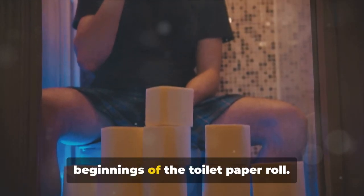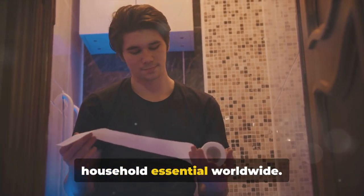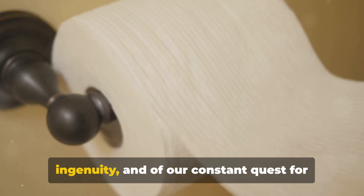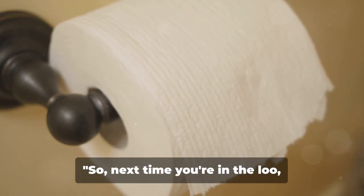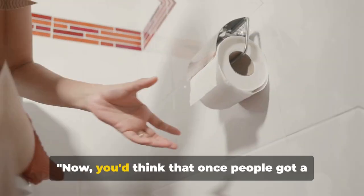So there you have it — the humble beginnings of the toilet paper roll, from a luxury item for emperors to a household essential worldwide. It's a story of innovation, human ingenuity, and our constant quest for comfort and convenience. So next time you're in the loo, remember you're using a product fit for an emperor.